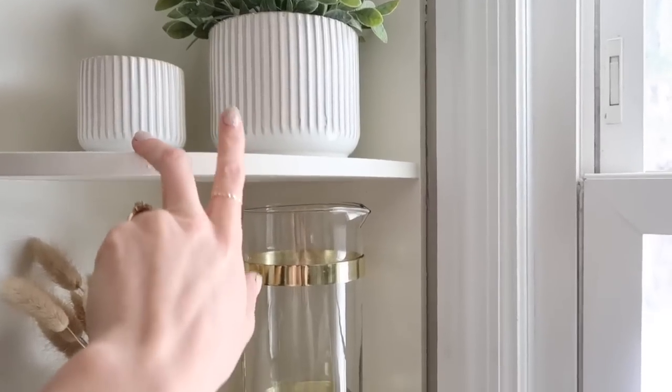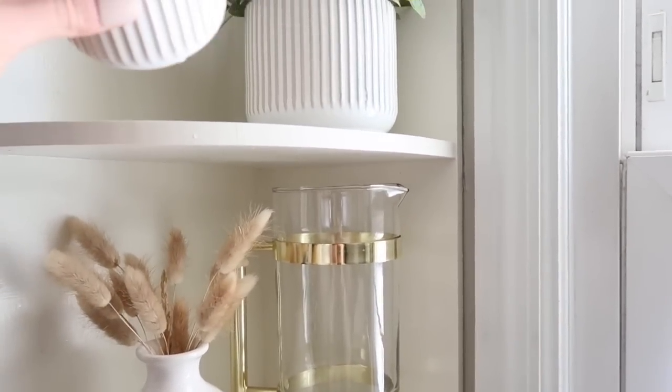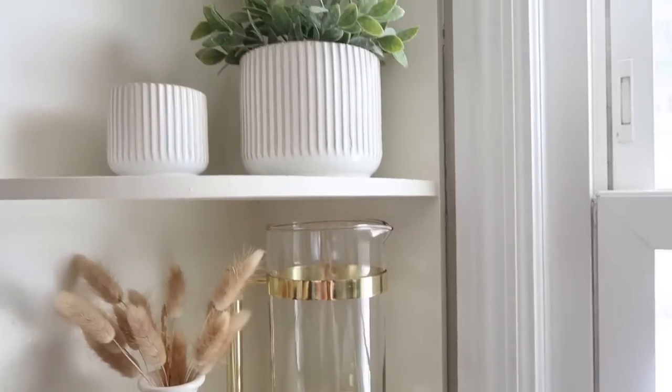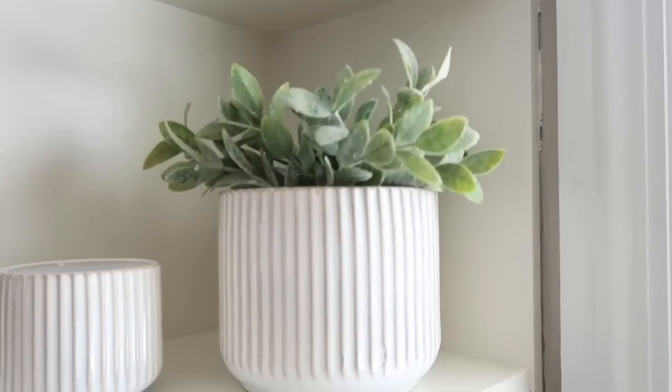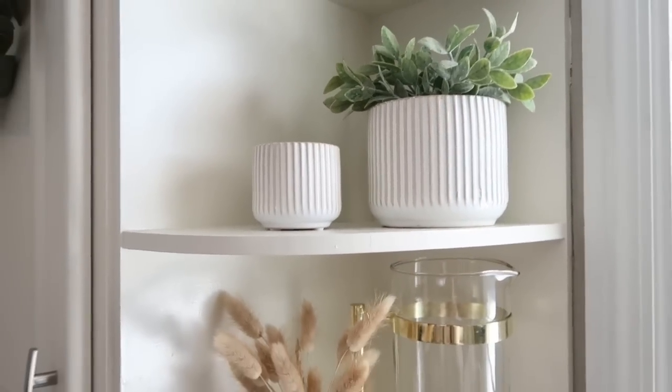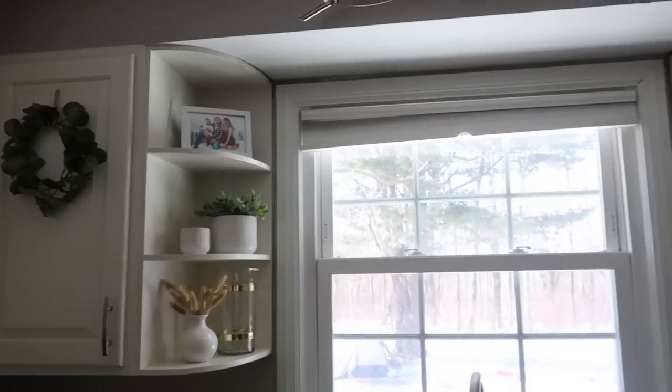I also got these matching plant pots from Christmas Tree Shop — I think one was $1.99 and the other was $3.99, very inexpensive. My mom was with me and she said these look like you, and I was like, okay, I'm buying them just because that's cute. She picked them out for me — they definitely add a nice refresh.